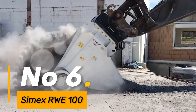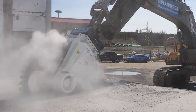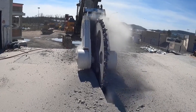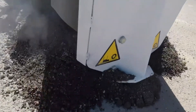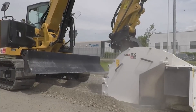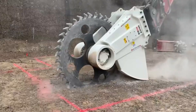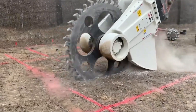Number 6: the SimXR WE100, with a working depth of up to 1 meter, stands out as a versatile attachment for excavators, catering to a wide range of weight capacities. Its ability to perform both horizontal and vertical cuts, even underwater, demonstrates its adaptability and efficiency in diverse excavation tasks. The attachment's robust design ensures optimal performance and productivity in challenging environments, offering versatility and precision in various excavation projects.